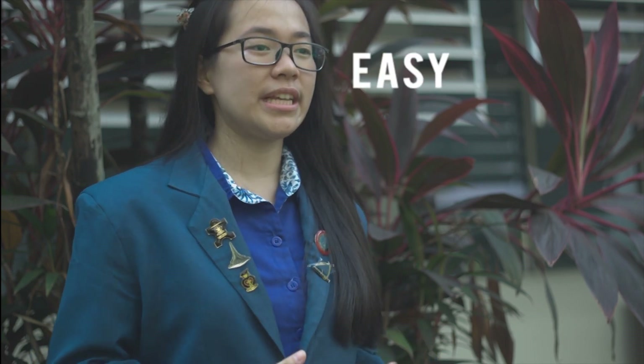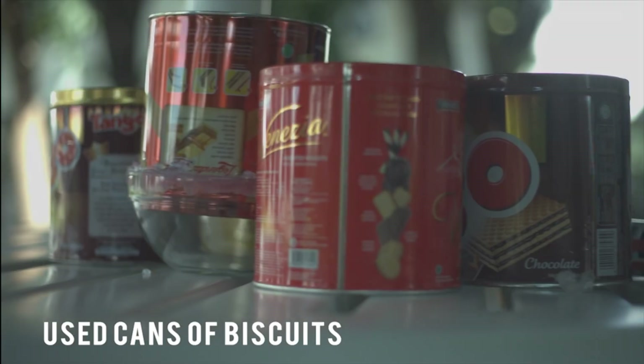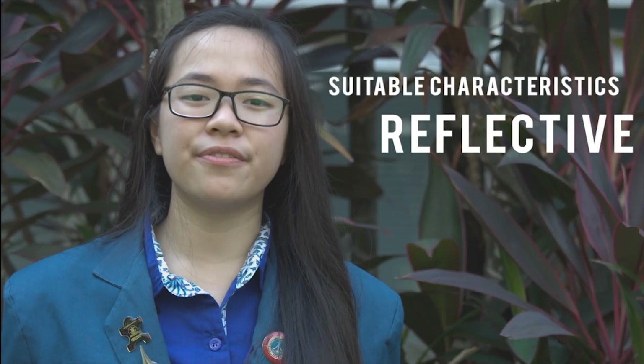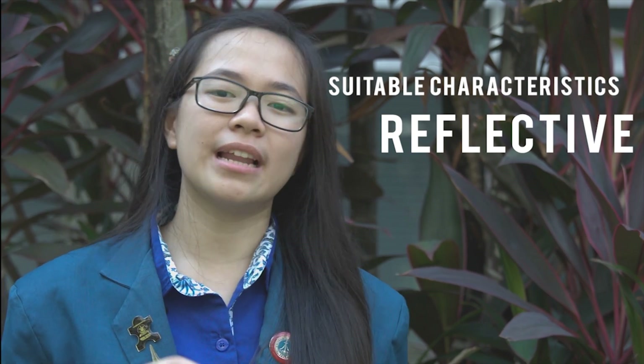Previously, this device has already been produced in other developed countries, but not in Indonesia yet. Besides, it is also expensive, so I tried to create a more easy and affordable solution. The main materials used are cans of biscuits. Cans are chosen because they are inorganic waste, which is non-biodegradable, and have suitable characteristics — especially their reflectivity — needed to reflect light inside the pipe.